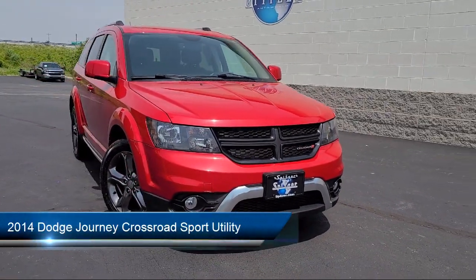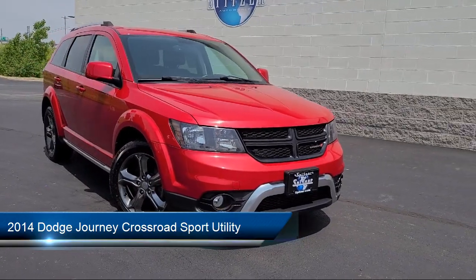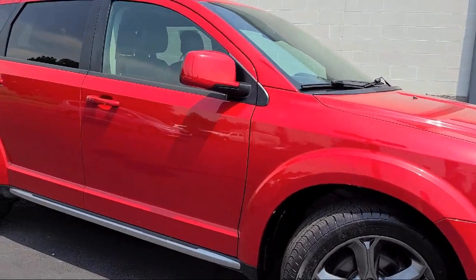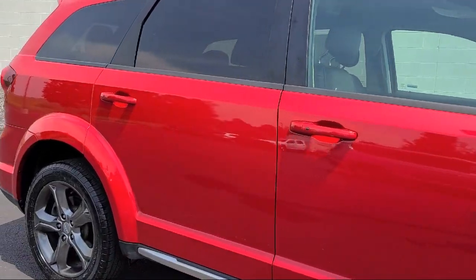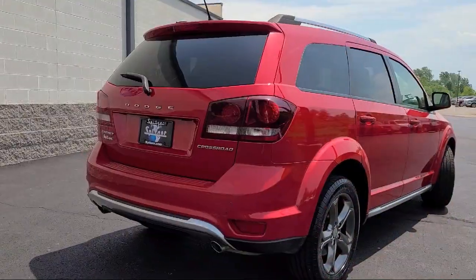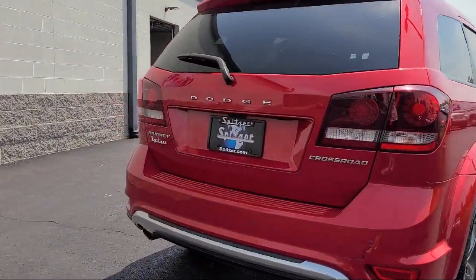It comes equipped with CD, DVD, MP3, and navigation Uconnect with 8.4-inch display. Air conditioning with ATC dual zone control. Navigation and backup camera group. Roof rack. ParkSense rear park assist system.